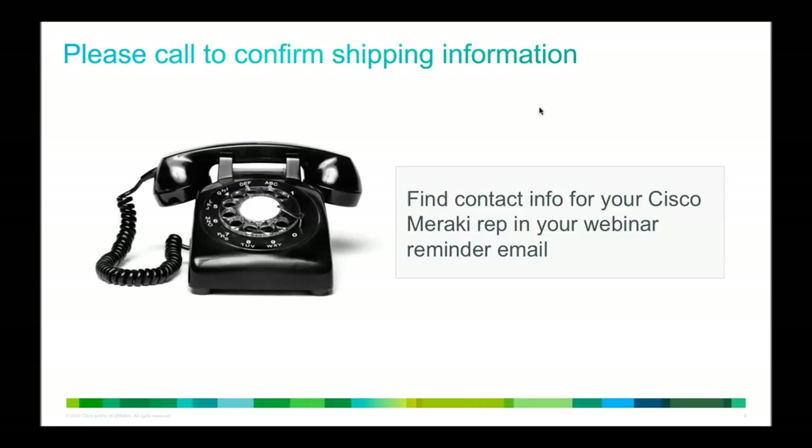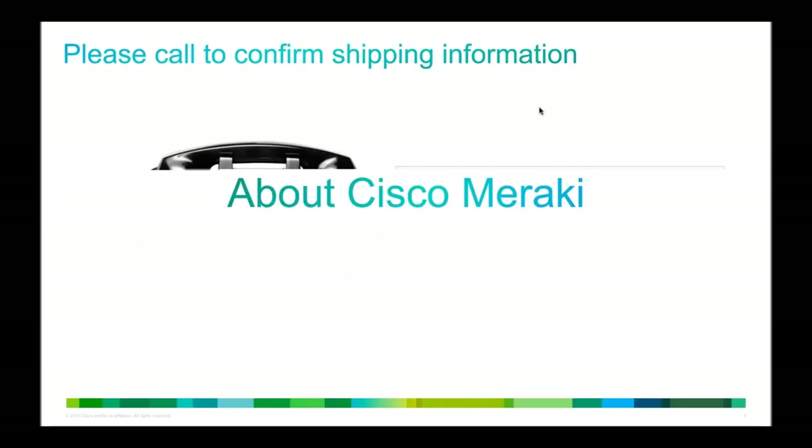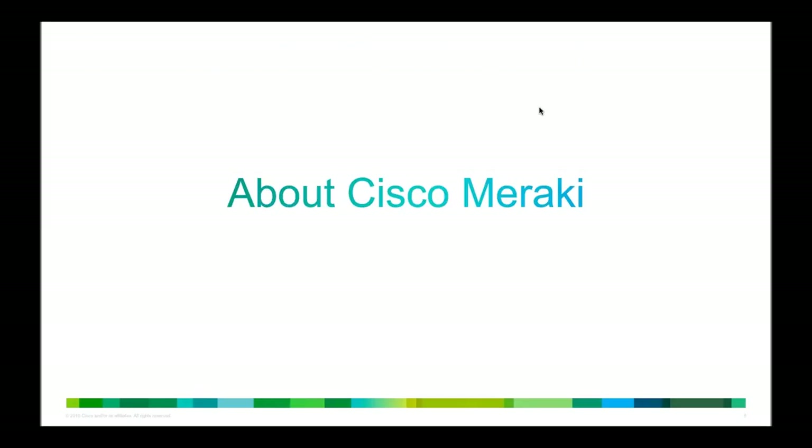I also want to point out that I have one of my colleagues here with me, Tanya, and she is going to be available to answer your questions throughout the presentation. If you have specific questions for myself or for Terry about the deployment, definitely ask those as well, and Tanya will relay those to us. A recording of this presentation will be available at meraki.cisco.com/webinars.